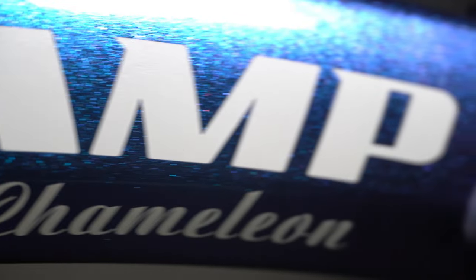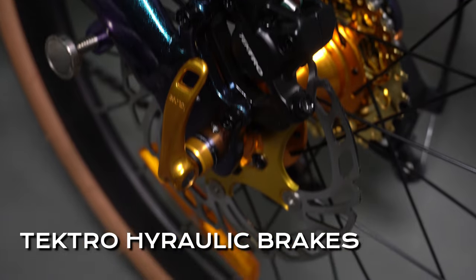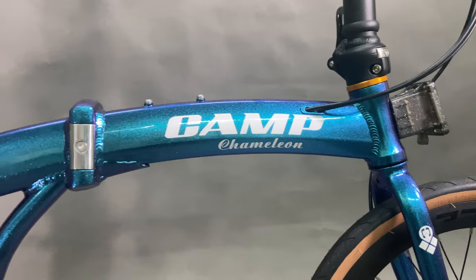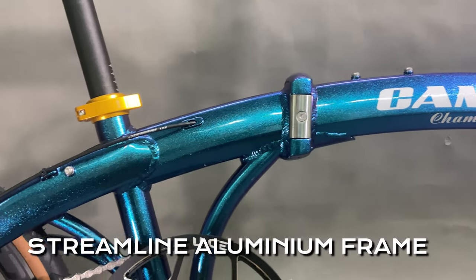This model brings over many features from the original Cam Chameleon, such as its seamless tectro-hydraulic disc brakes, its responsive and reliable 10-speed sensor derailleur, and not forgetting the main feature — its unique iridescent frame.